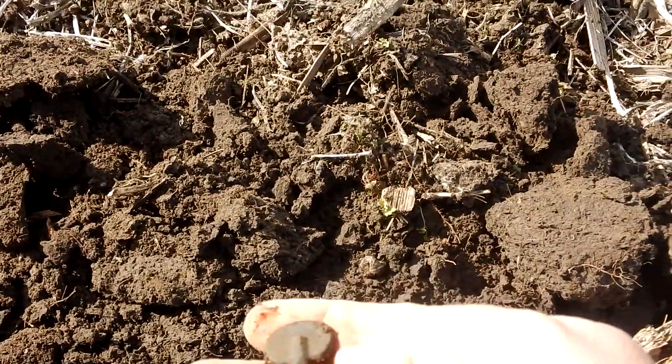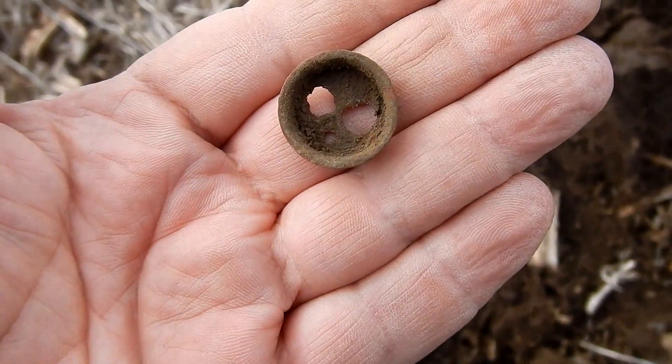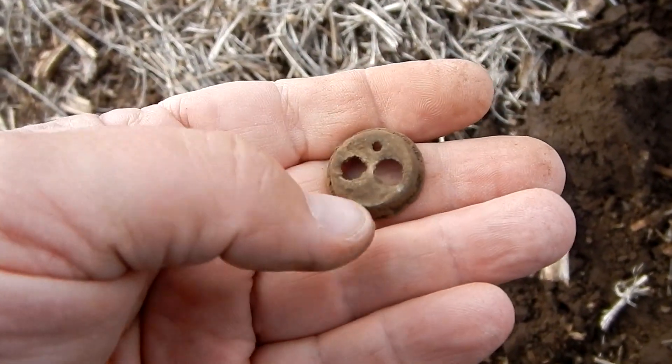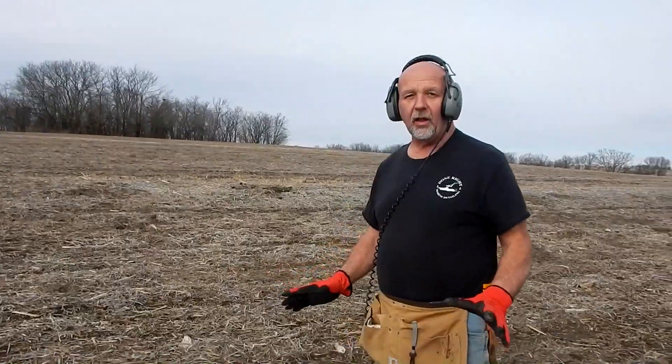Alright, there we go. Another little gas fitting — I've dug about three of these out here so far. Correct me if I'm wrong in the comments, but I think this might be part of a powder flask — the two holes. Leighton's got something. You know, in New England we make a lot of these — hundreds of these a year.